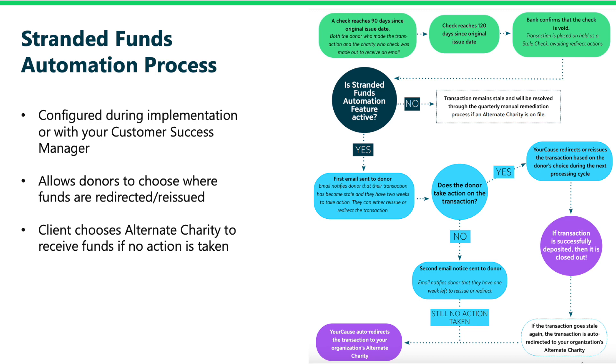First, let's walk through the flow of the Stranded Funds Automation feature. The purpose of this feature is to bring transparency to the donor by providing the ability to redirect transactions and company or foundation rewards through automation. With this feature, donors who have transactions dispersed via check that have gone stale receive an automated email and homepage alerts which prompt them to take action. The donor is given 14 calendar days to take ownership and redirect their transaction before default automation settings take place.